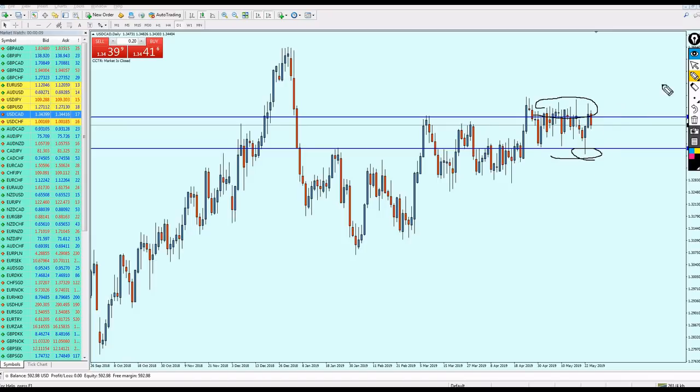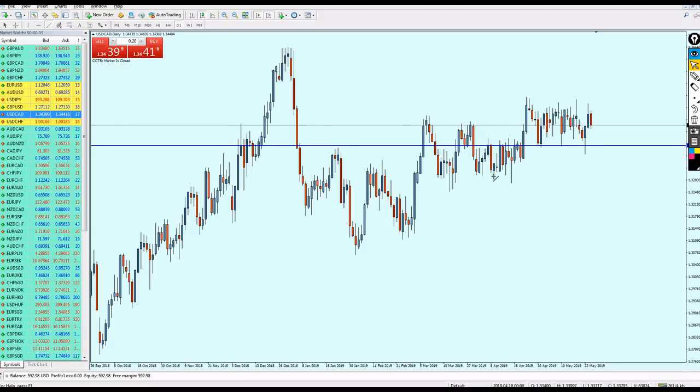Even here we see a fake breakout on the support, so I'm still sticking to my view that the USD/CAD should go more up. As I told you last week, this might take weeks to happen, so it will be risky to start buying immediately. For those who bought from the support level following my advice, we can see how profitable that was — about 116 pips.